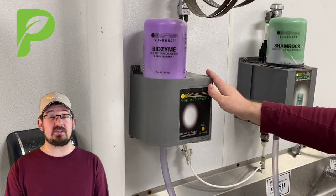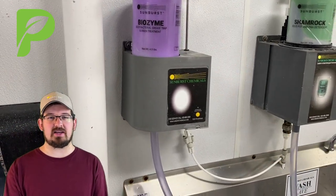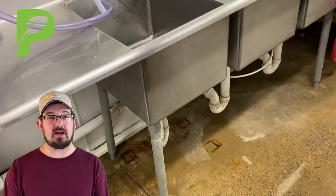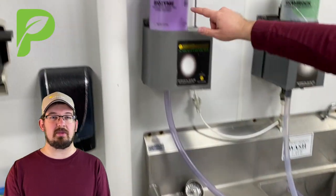It does this so that the digestants inside the Biozyme have time to work on all the greases, proteins, fats, and hairs, and other stuff that get down there, and clears out the pipe so that you don't have to have a plumber come out and rototiller it manually.